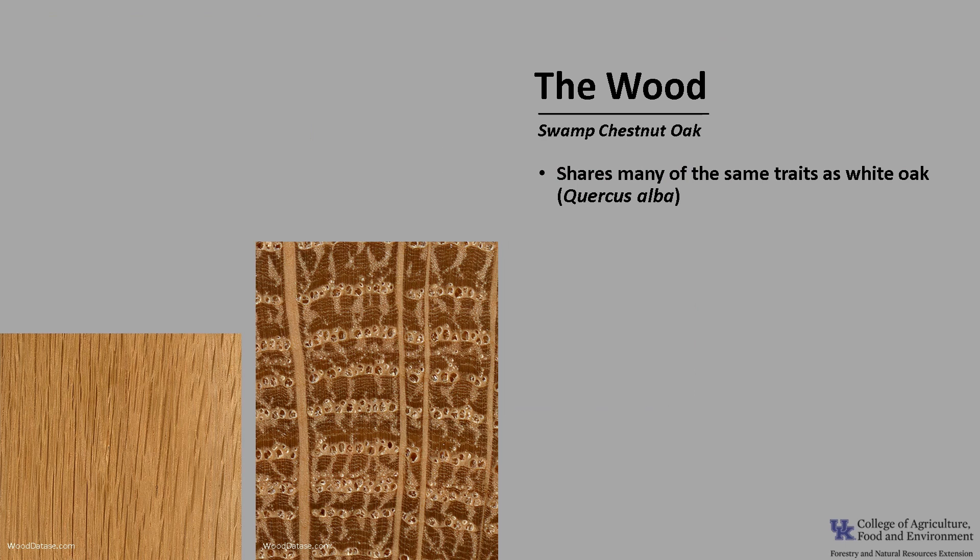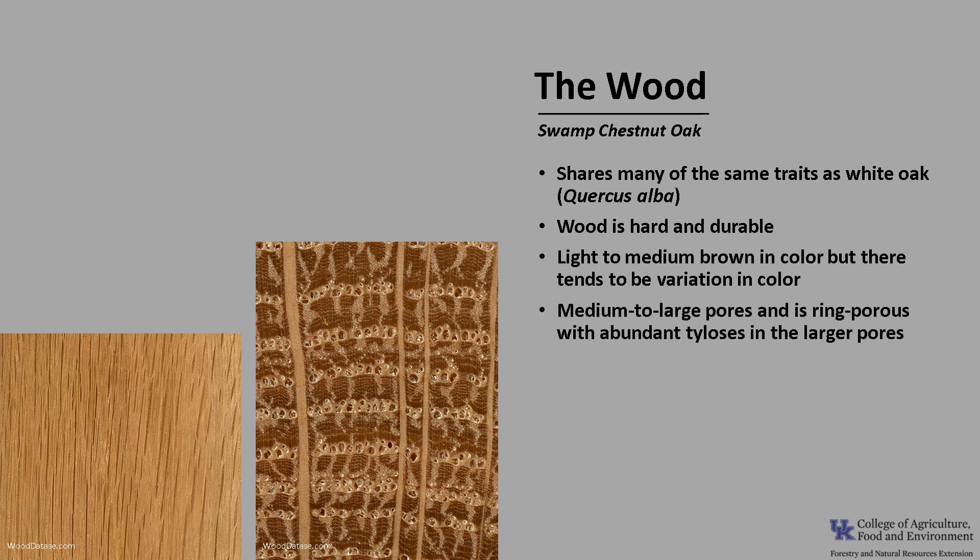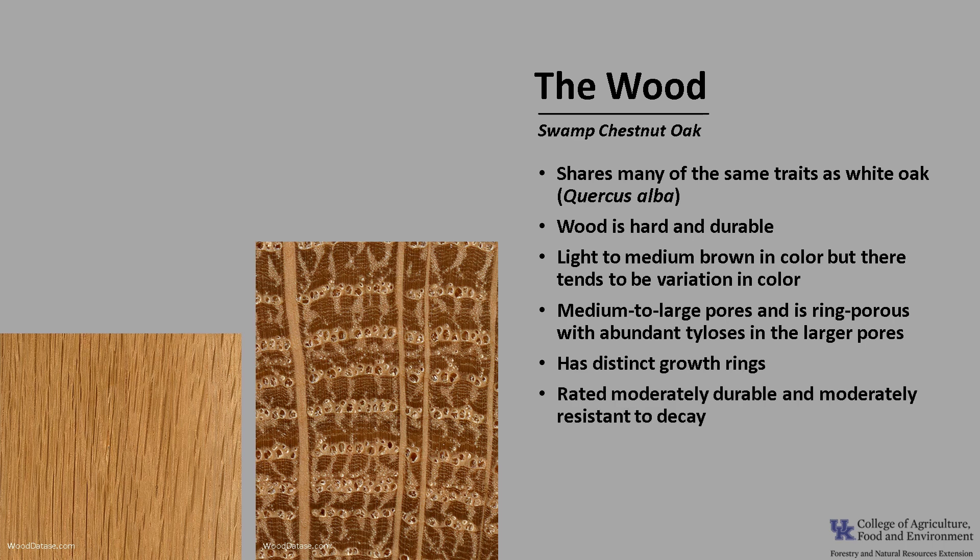The wood of Swamp Chestnut Oak shares many of the same traits of white oak, Quercus alba, and is often sold as white oak. The wood is hard and durable, and it tends to be light to medium brown in color, though there is great variation. It has medium to large pores and is ring porous with abundant tyloses in the large pores, as you can see in the close-up photo. Tyloses are balloon-like outgrowths of parenchyma cells in the large xylem vessels, and they block water movement, which helps white oak's wood to be watertight — which is why it's preferred for casks and shipbuilding over red oak. The wood has distinct growth rings and is rated moderately durable and moderately resistant to decay.